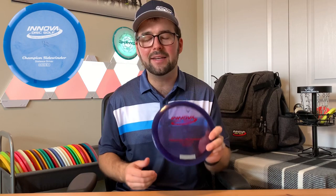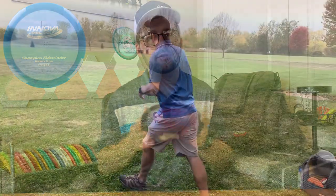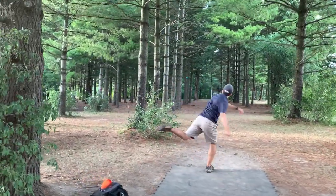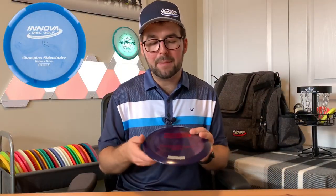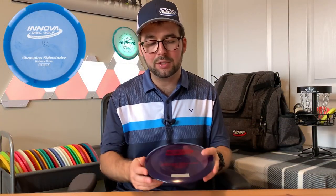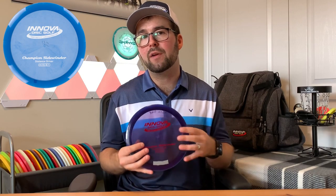The next disc that I feel everyone should have in their bag is the Sidewinder by Innova, and this disc has really grown on me. It's a fast fairway driver with a lot of glide and a lot of turn. A beginner player is really going to like this disc because it's going to give them more distance with less effort — they can throw it flat or even with a bit of turn to get maximum distance. An experienced player may use it for a big hyzer flip, where they throw it on a hyzer, it flips up, turns to the right, and then comes back left, allowing for those big bomb-type shots. They may also use it for rollers. It really has multiple uses, which is a great feature for a disc.